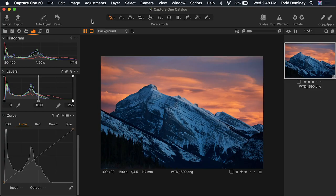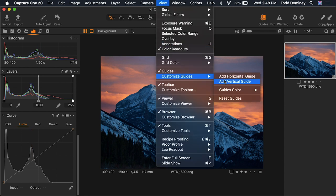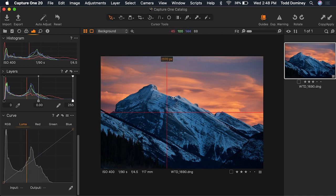Final feature, number twelve: guides. Maybe it's because of my design background, but I love the ability to add guides to an image, especially when trying to level an image or fix distortion. Guides are not visible by default — you go to the View menu, scroll down to Guides, turn them on, then go to Customize Guides, where you can add a horizontal guide, a vertical guide, and change the color of these guides.